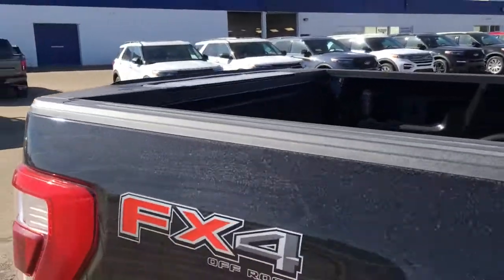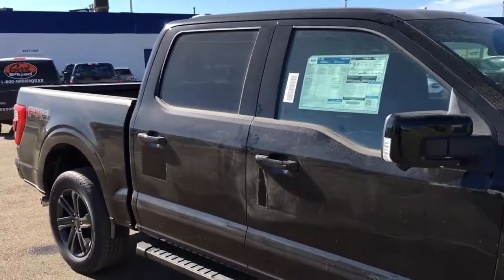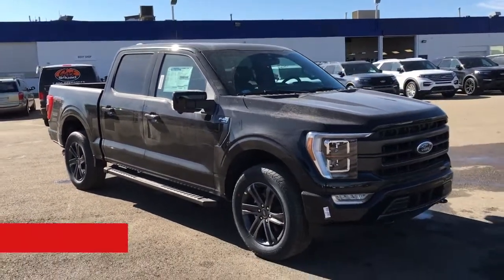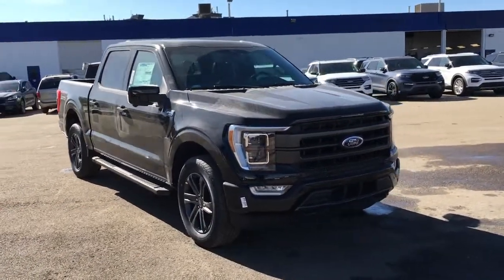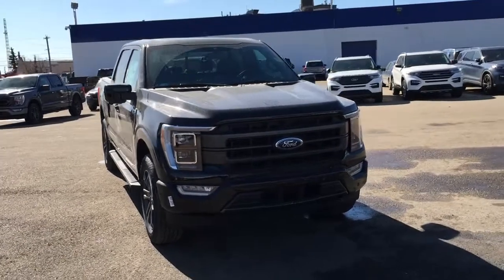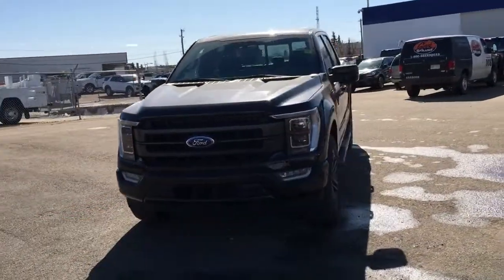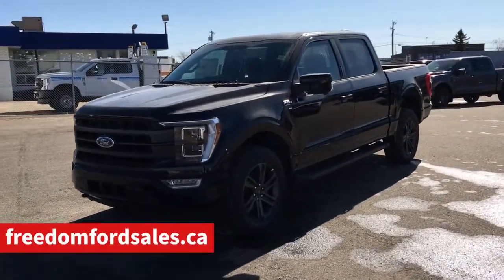And that's it for your Freedom Ford General Features Quick Tour of this 2021 Ford F-150 Lariat. If you'd like to take it for a test drive, come on down to the main showroom at 7505 75th Street here in Edmonton. If you can't make it in right away and would like to book a test drive or get more information, give us a call at 587-206-8171. If you haven't checked out our dealer website, head on over to freedomfordsales.ca.